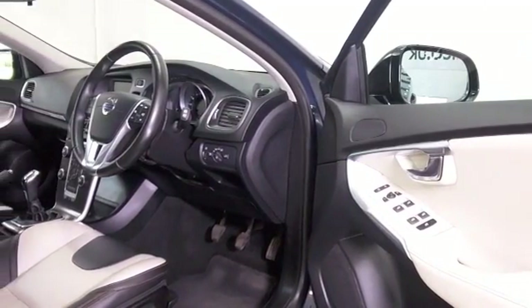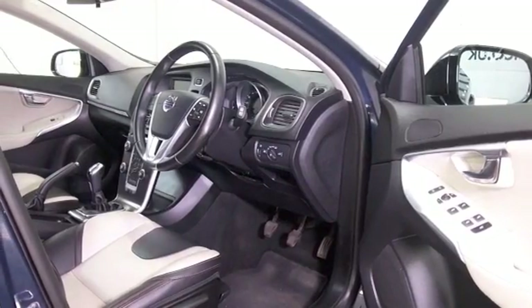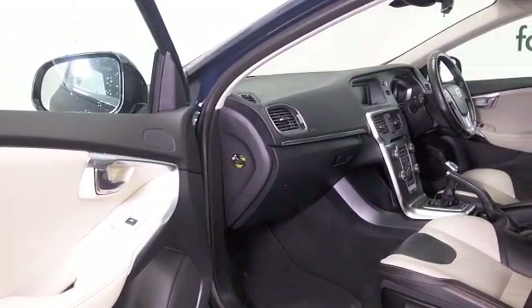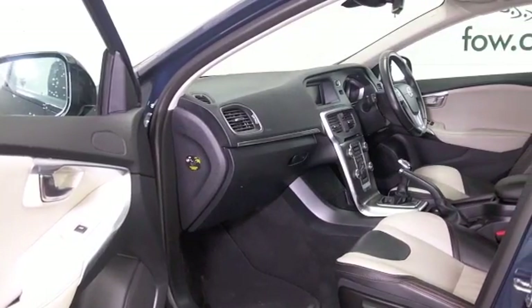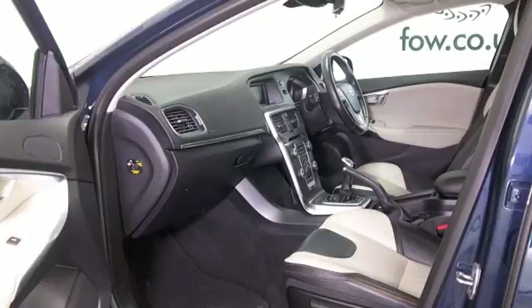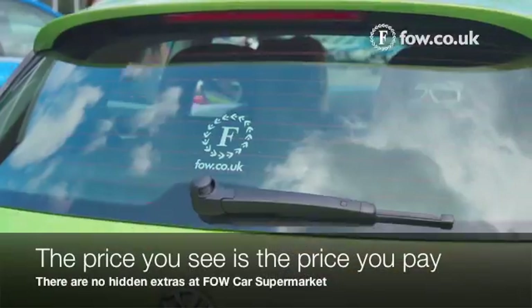Remote locking, Bluetooth, DAB — so plenty there to keep you happy. Very nice looking inside and out, and mid-70s MPG combined. The price you see is the price you pay; there are no hidden charges or extras at FOW.